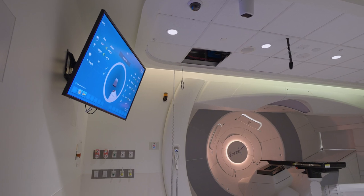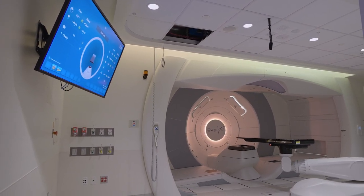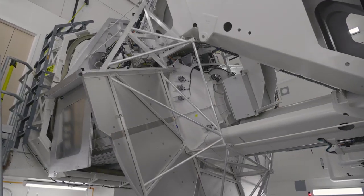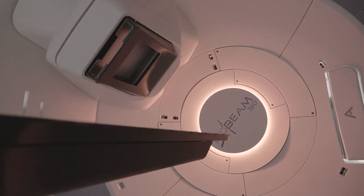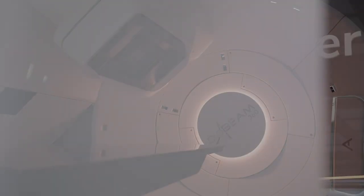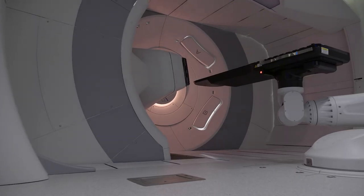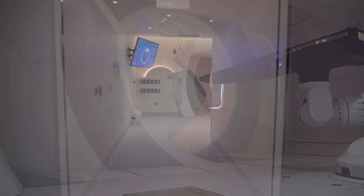Each of our treatment rooms is uniquely designed and features innovative technology, like the gantry beam. It weighs more than 110 tons and can perform a full 360 degree rotation to help treat some of our most complex cases. Here at the Proton Center, we are also testing the world's most advanced treatment option called Flash Therapy, which can deliver 30 days of precise treatment in just one second.